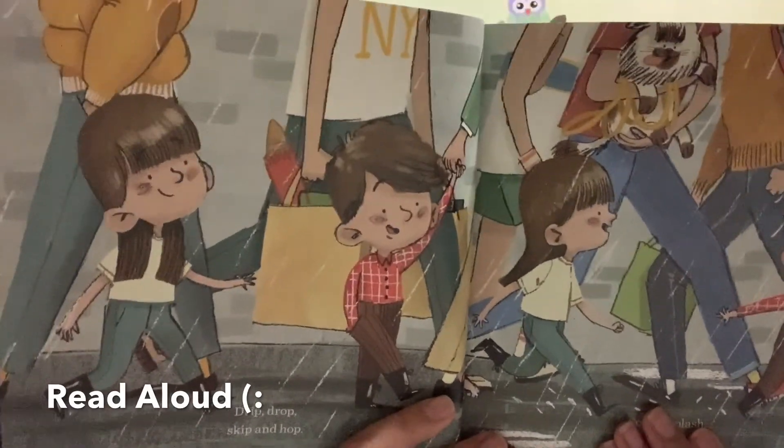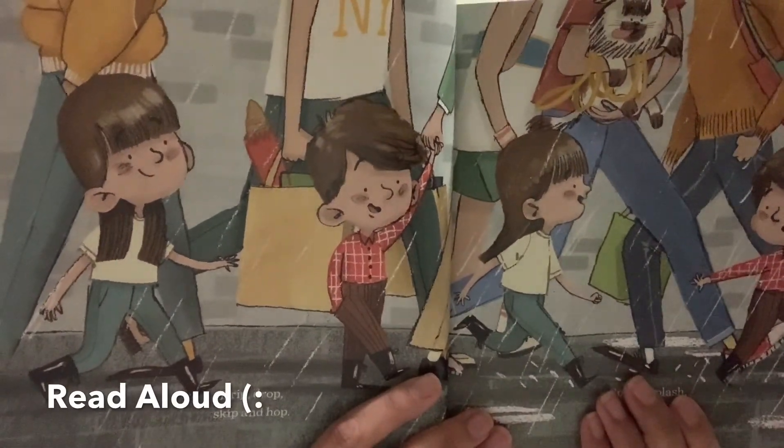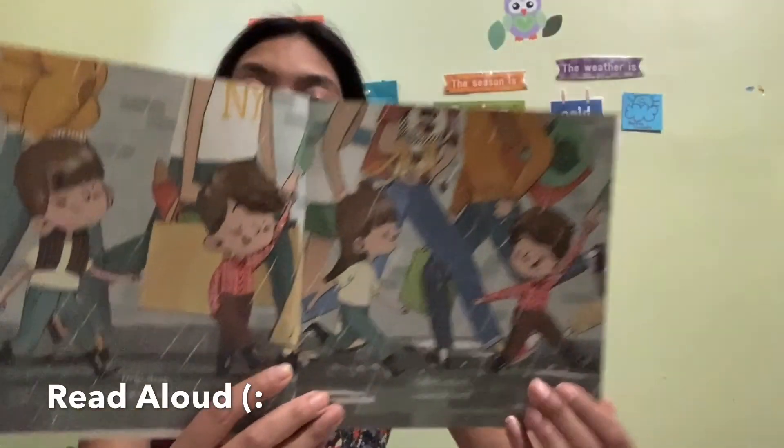Sometimes some kids don't wear umbrellas and instead they wear a rain hat. Let's see what these kids are going to wear.